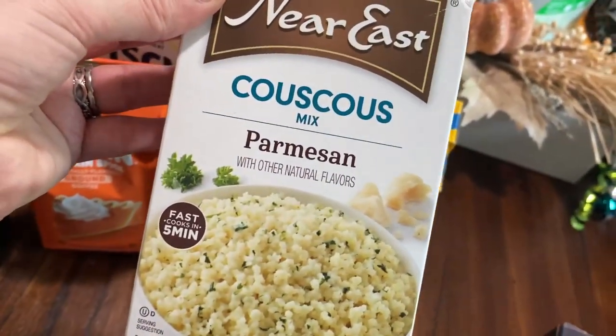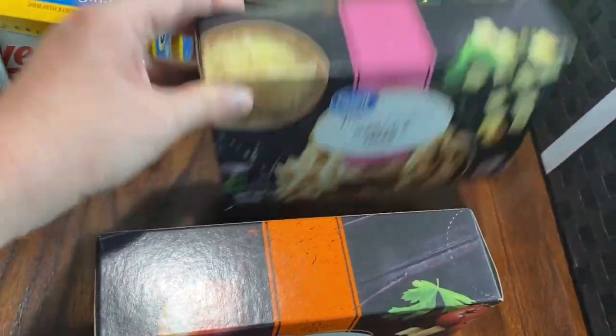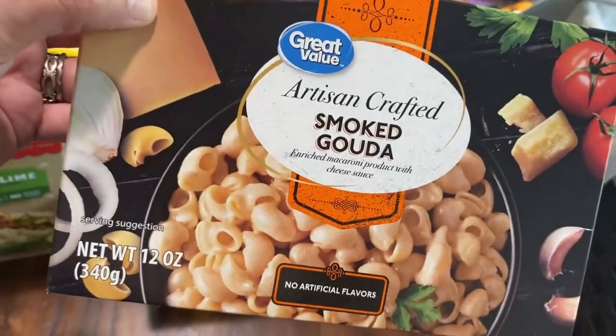We got parmesan couscous. I saw this specialty macaroni and cheese and I wanted to try it — we have garlic and herb, and we got smoked gouda. It sounds really yummy.